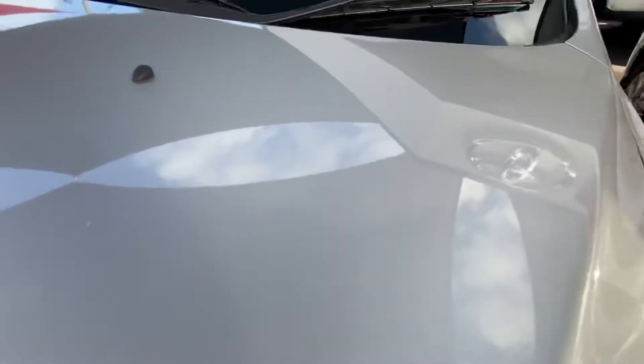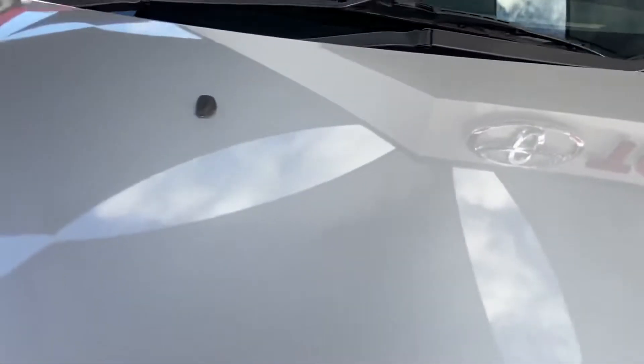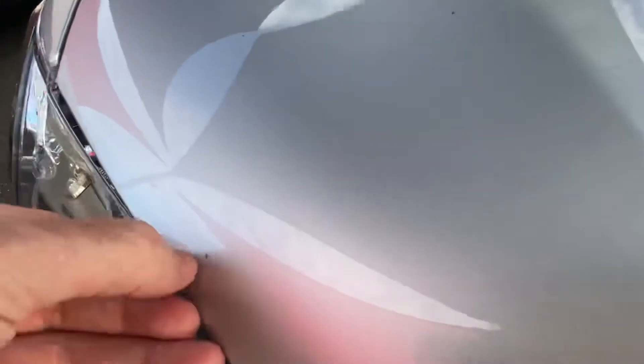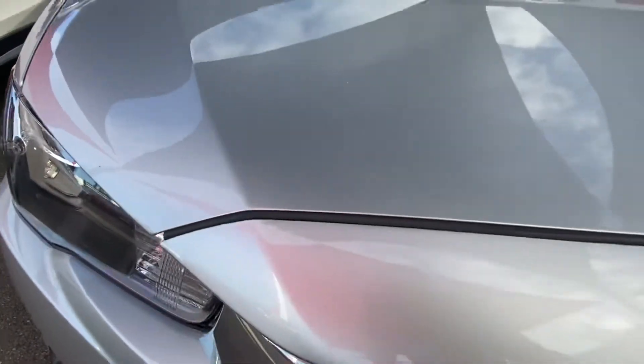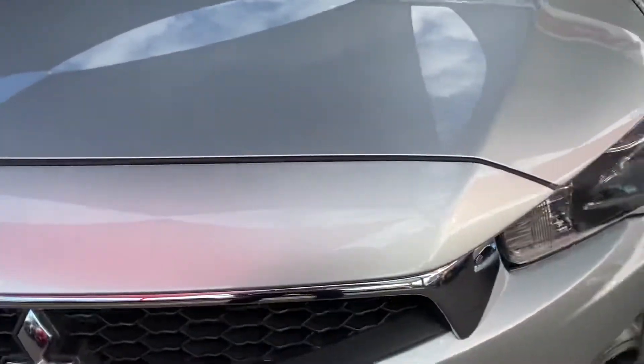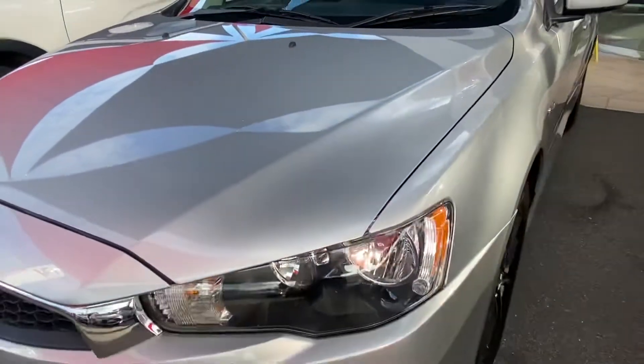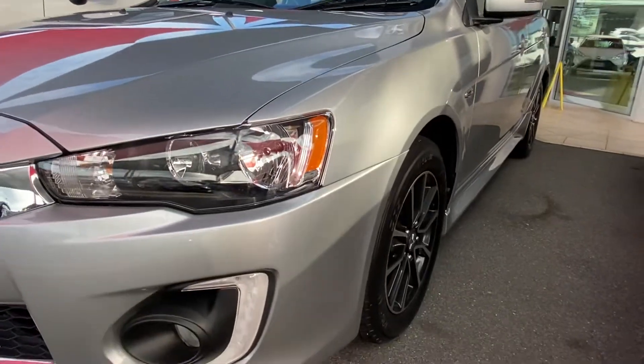Across the bonnet — no dense scratching or stone chips, just a couple there on the front. But at the end of the day it's nice and clean and tidy. There are a couple of minor markings like you'd expect in a pre-owned vehicle, but nothing major.